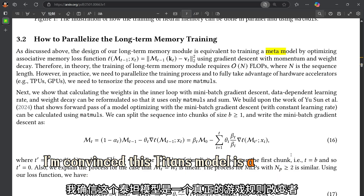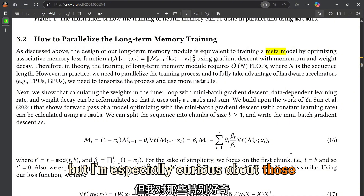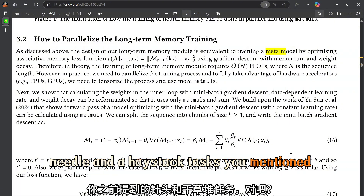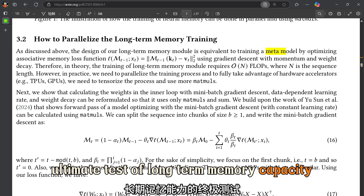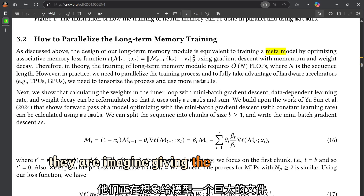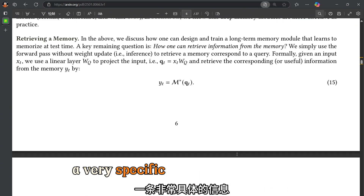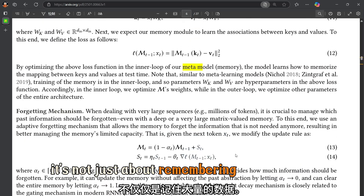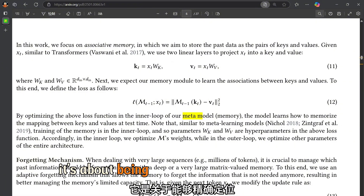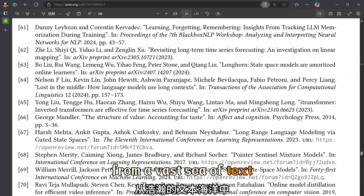Titans is a real game changer — especially when it comes to needle-in-a-haystack tasks, which are the ultimate test of long-term memory capacity. Imagine giving the model a massive document and asking it to find a very specific piece of information buried within it. It's not just about remembering a lot of data; it's about being able to pinpoint the exact information needed from a vast sea of text.